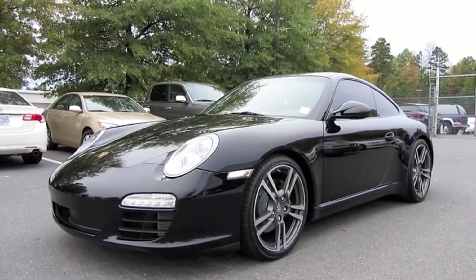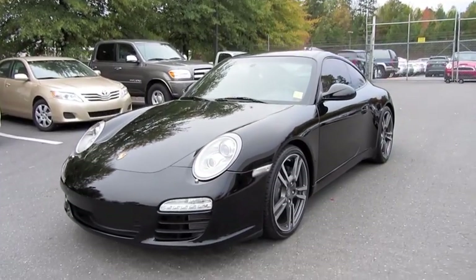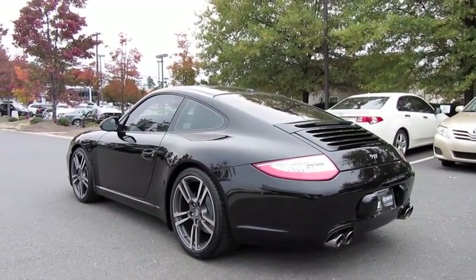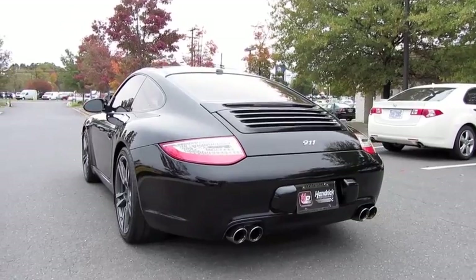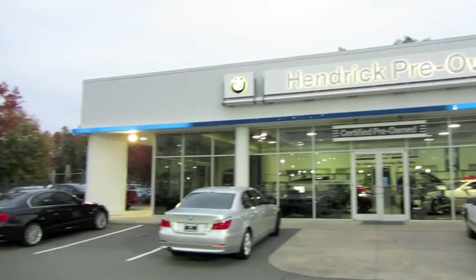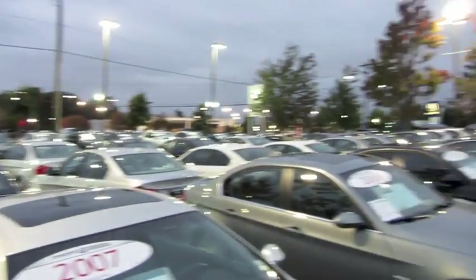Hey everybody, how's it going? Today, let's take an in-depth look at the 2012 Porsche 911 Black Edition. This will be a full, in-depth tour of the 911. We'll start it up, show the engine, get an exhaust clip, go over the performance data, and show you a bunch of the features on the interior as well as exterior. Today I'm at Hendrick BMW pre-owned in Charlotte, North Carolina.